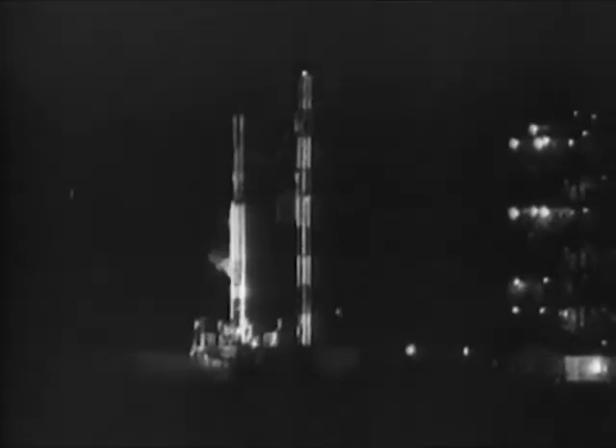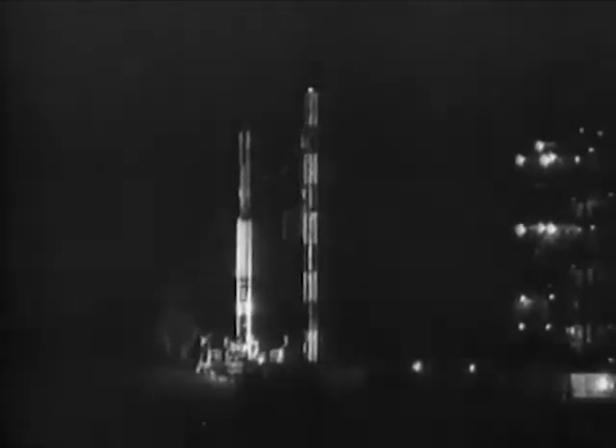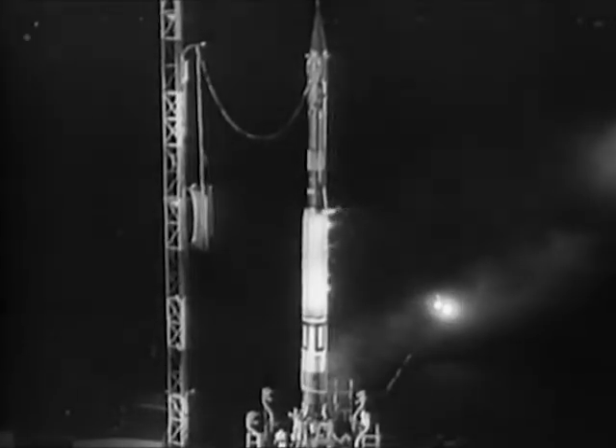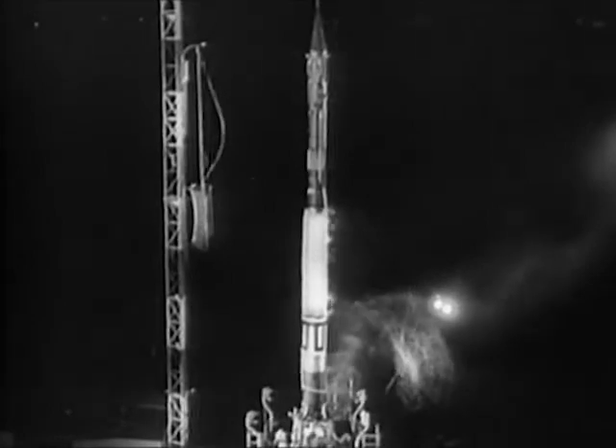Vanguard Test Vehicle 2 stands on the launching pad at Cape Canaveral in the Navy's second attempt to place a satellite into orbit. In its nose, a grapefruit-sized metal sphere. A huge rocket, three stages of liquid fuel components, is actually still experimental. For Vanguard, every flight is a test flight.